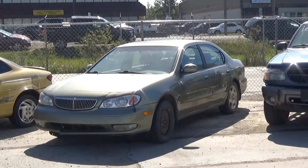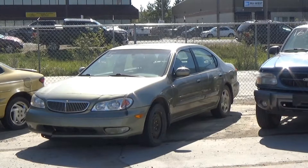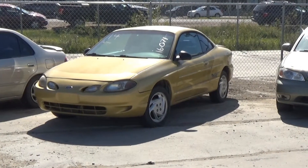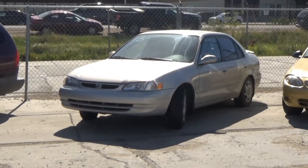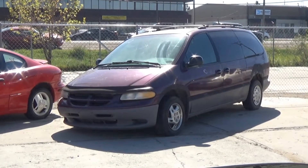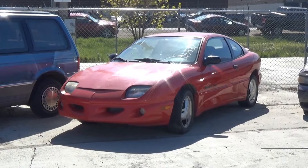Lot number 24 is a 95 GMC Suburban SLT 1500, V8 AOD 4x4, loaded, power leather seat, it's active. Lot number 23 is a 76 Chevy Motorhome Dually, V8 auto, one awning, full kitchen, bath, roof air, it's active. Lot number 22 is a 99 Toyota Camry LE, AOD, loaded. Lot number 21 is a 98 Honda Civic, AOD, loaded. Lot number 20 is a 96 Chrysler Intrepid, V6 AOD, loaded, it's active. Lot number 19 is a 93 Buick Century, V6 AOD, loaded, it's active. Lot number 18 is a 99 Chevy Malibu, V6 AOD, loaded, it's active. Lot number 17 is a 01 Chrysler PT Cruiser, AOD, loaded. Lot number 16 is a 2000 Ford Explorer XLT, V6 AOD, loaded, power leather seat.